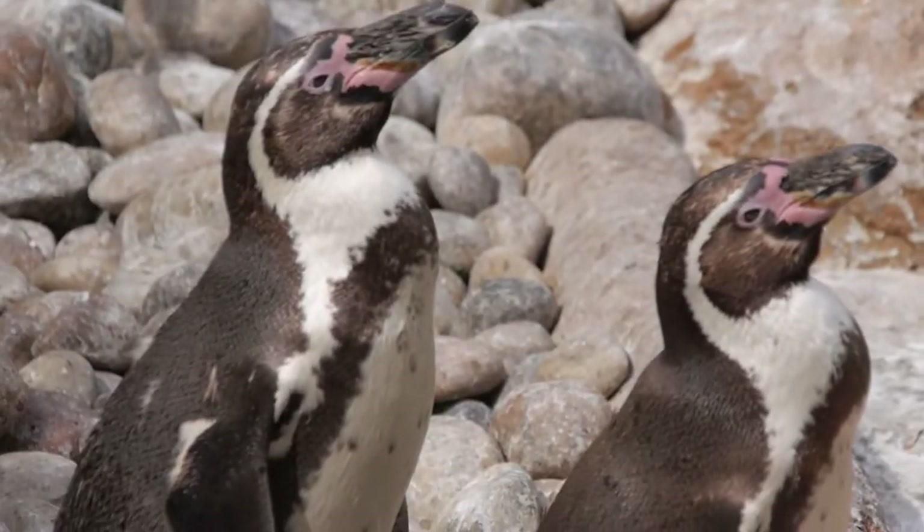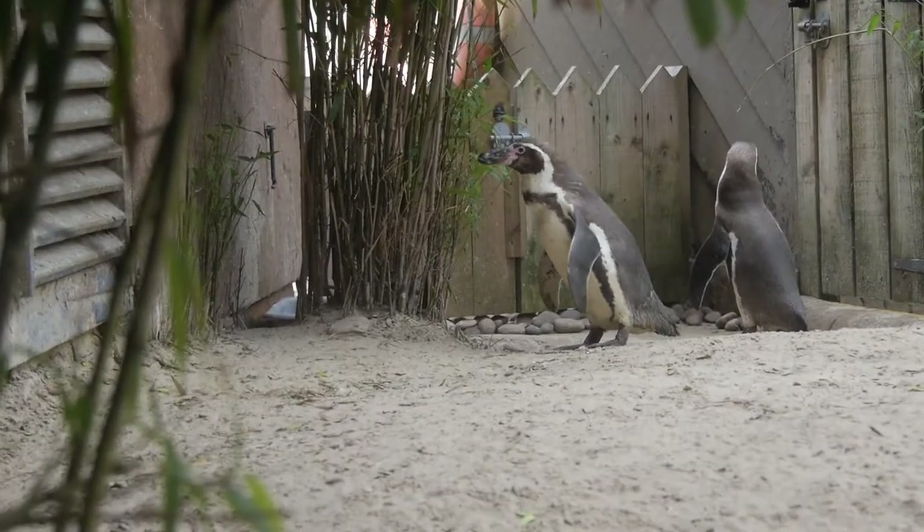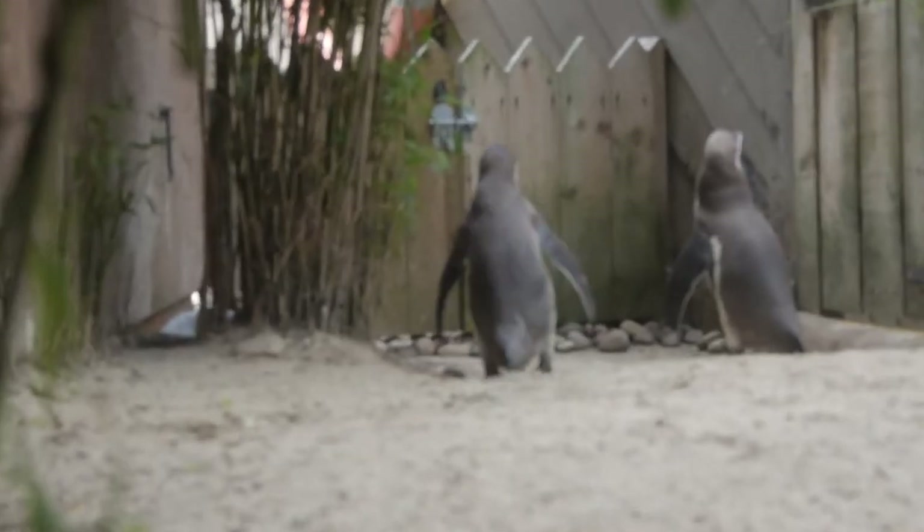These penguins are monogamous, which means they stick with their partner and breed for life, much like humans when they find a partner. When there's a scarcity of food, the parents save and feed only the most energetic chick. The penguins are capable of living for 15 years in the wild; however, it's double in captivity.